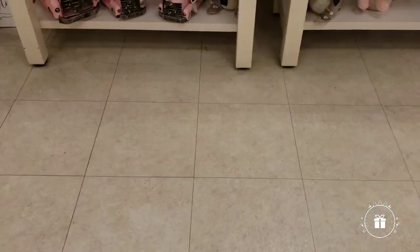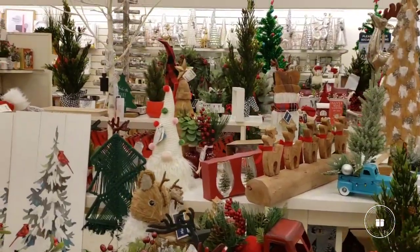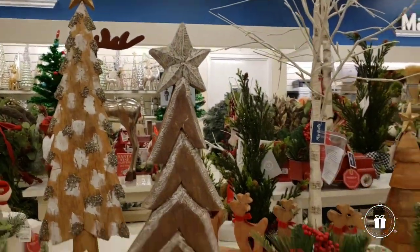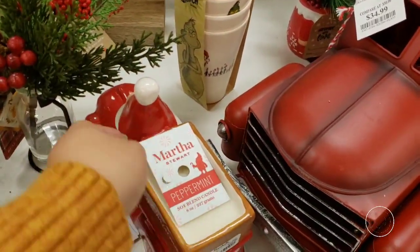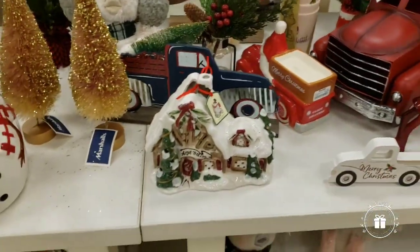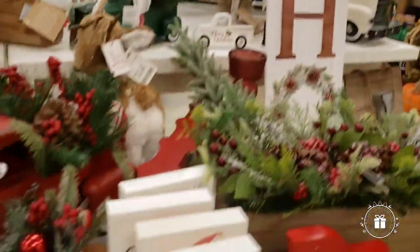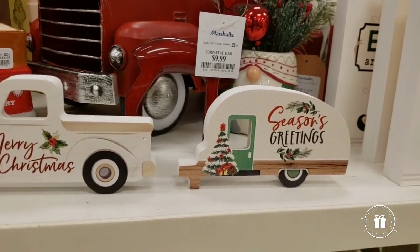Let's go to another table. This one doesn't have a lot of Ray Dunn on it, but it's so beautiful I wanted to share it with you guys. Look at this tree — I would put this on my porch. And look at this truck! Oh, is this a candle? Soy scented peppermint candle — Martha Stewart, $16.99. That's huge! They have a few more, and this little tree is Ray Dunn right there.